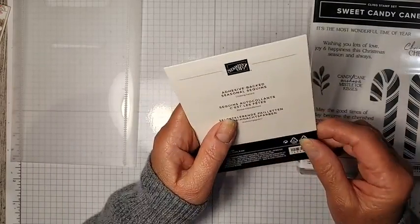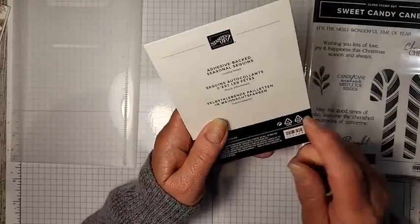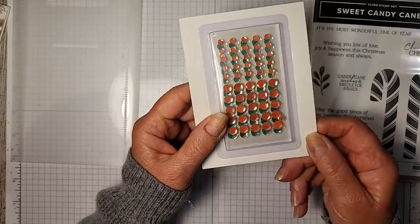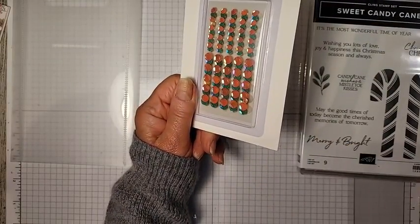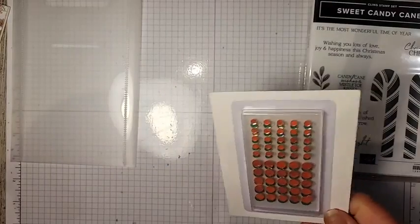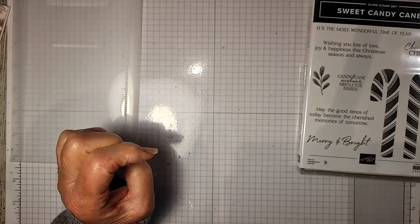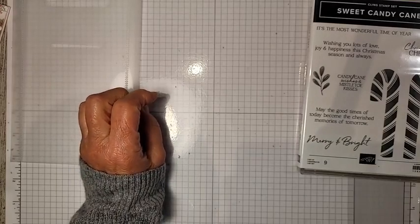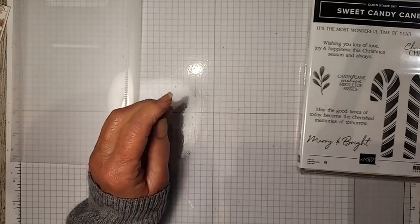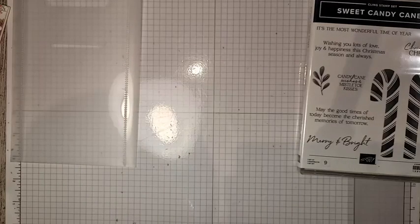Also included are some new sequins. We had a set of sequins in last year's annual catalog — they are sequins without holes in them, which is what I love the best. This package of sequins is in red and green, and I think there's some gold in there too. Yes, there's gold and silver or clear — so red, green, gold, and silver. They also brought back real red and white glimmer paper, but I didn't get that because I still have some from the past.